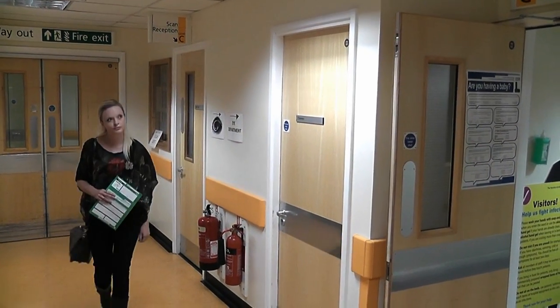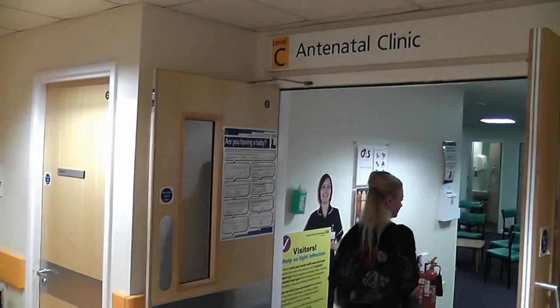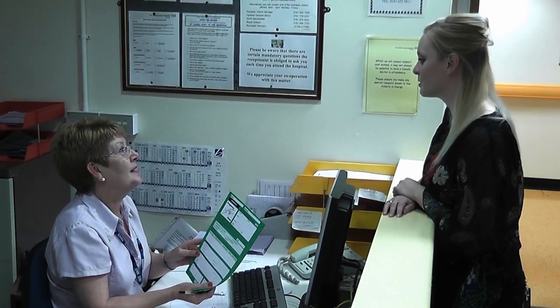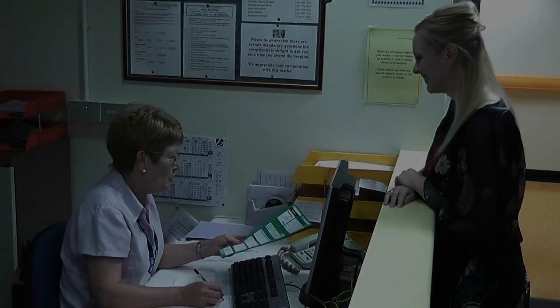Ladies who live in the Rochdale and Oldham areas will be offered antenatal care within their locality and may go to the hospital for booking, scans or to see the obstetrician. They may also need to go to the antenatal day unit if any problems are experienced.